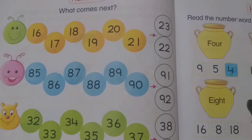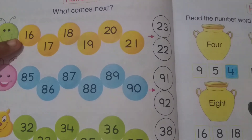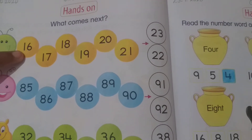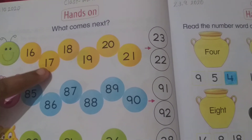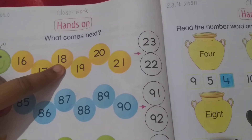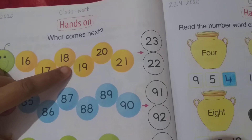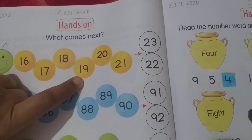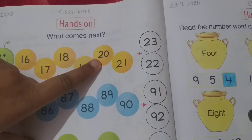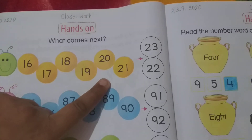First, look at the first number. Which number is this, dear student? This is number 16, then 17. What comes next? Number 18. Then what comes next? Number 19. Then number 20. What comes next? Number 21.